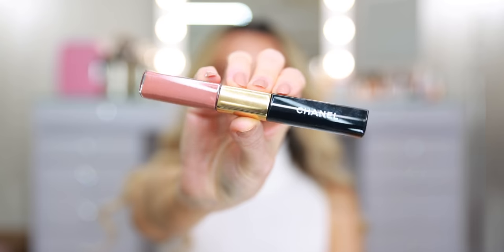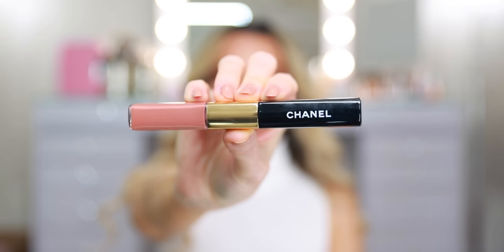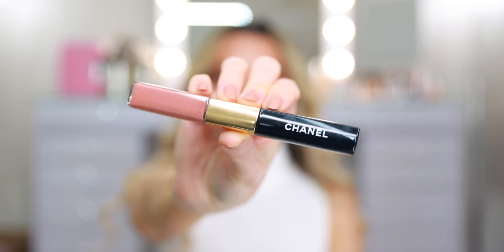It sounds like they're meant to be somewhat comparable to the La Rouge Duo Ultra Tenue Double-Sided Longwear Lipsticks. These have been my favorite Chanel lipstick formula for years, even when they were in the round tube before they changed the packaging and updated all of the shades. I did pull out all of my colors here. We will test out the new formula first, and then I will swatch all of these so you can see side by side what they look like.